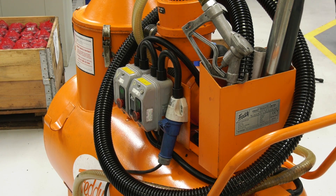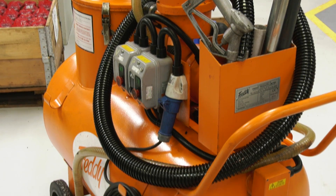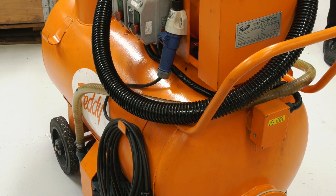Is there a lot of maintenance with these? Very little. All you need to do is keep an eye on the filter, clean that after every use, and that's it really.